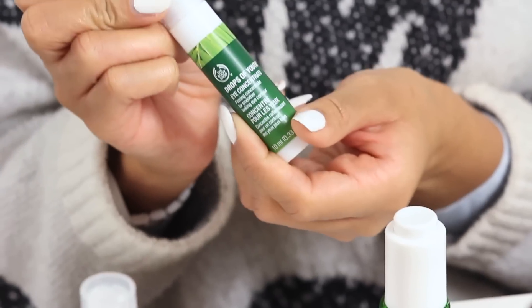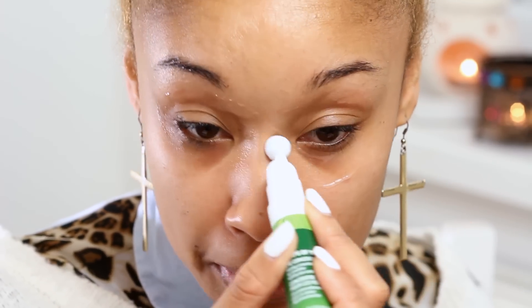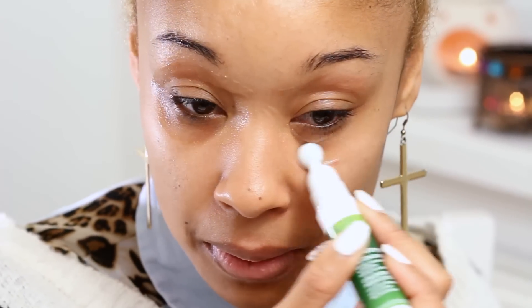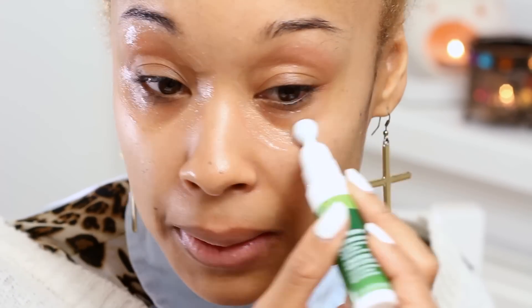The eyes are important — you want them to not look tired. So I'm going to use our Drops of Youth Eye Concentrate. Again, just one drop, applied under the eye in a figure of eight. Because it's a roller ball it massages the eye area as well, which is really good for fine lines and wrinkles, and the excess I'm just going to tap into the skin.